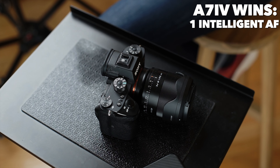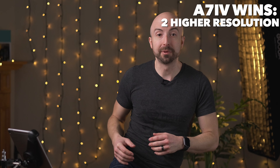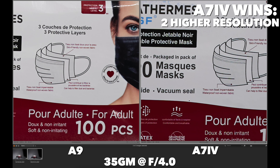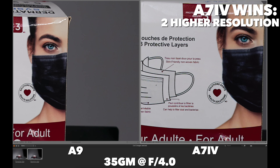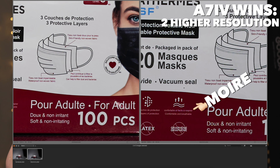Here are the pluses of the A7 IV — what might make the A9 obsolete. Number one: a more intelligent autofocus system. The system on the A9 feels a little bit snappier and responsive in some ways, but overall the autofocus system on the A7 IV is more intelligent. You have bird autofocus, video eye autofocus — just a more advanced system that is more aware of what's going on. Additionally, you have a higher megapixel count: 33 megapixels on the A7 IV versus just 24 megapixels on the A9. Those 24 megapixels are underneath a very strong anti-aliasing filter which reduces your detail, whereas the A7 IV's anti-aliasing filter is very, very weak.